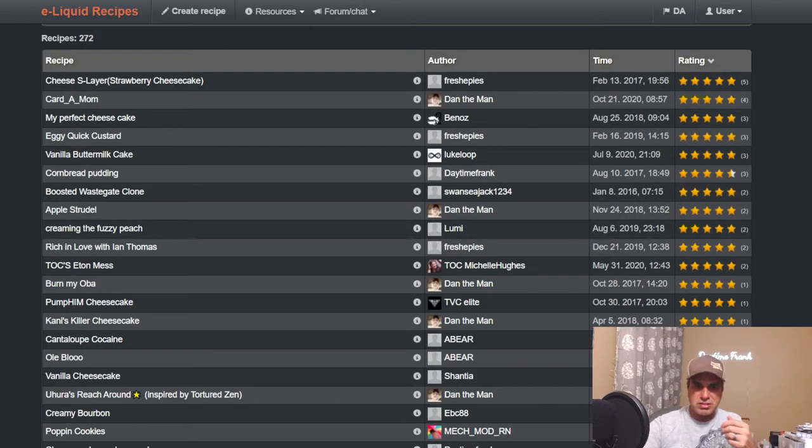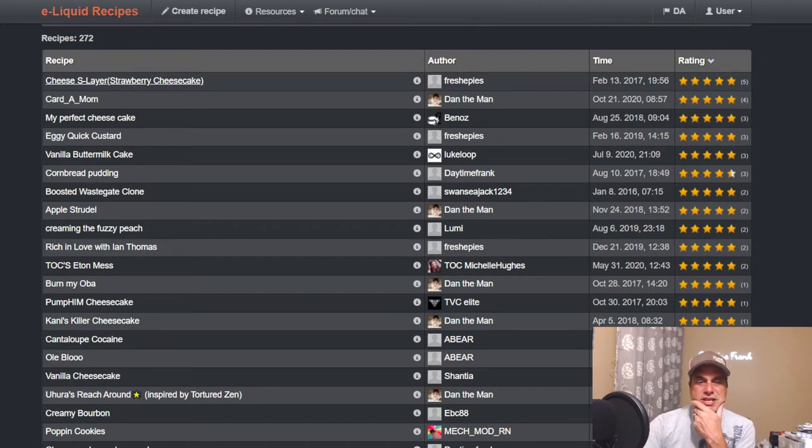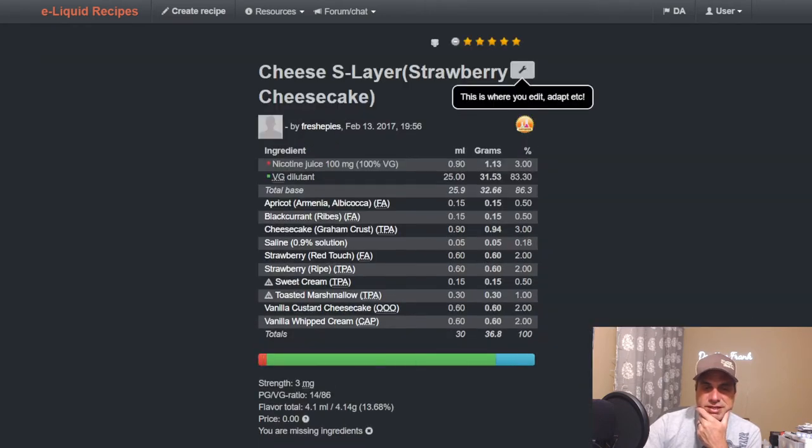It's been about a month since anyone's done anything public with this flavor — only 272 public recipes using it. Fresh's most popular one, a strawberry cheesecake from four years ago, uses FA Apricot, FA Blackcurrant, Graham Crust Cheesecake at three, saline at 0.18 percent (basically a couple drops), Red Touch Strawberry, Ripe Sweet Cream, Toasted Marshmallow, Vanilla Custard Cheesecake at two, and Vanilla Whipped Cream at two.